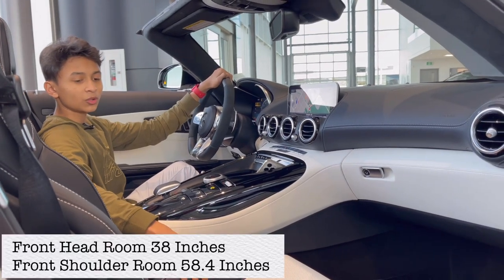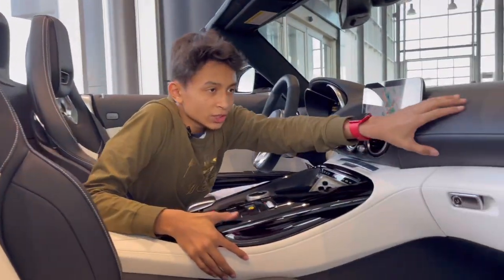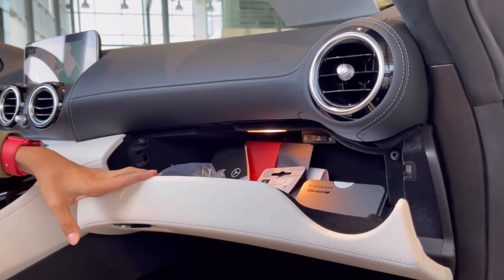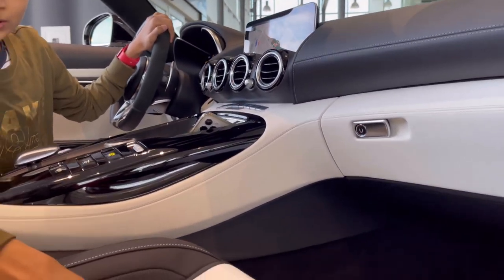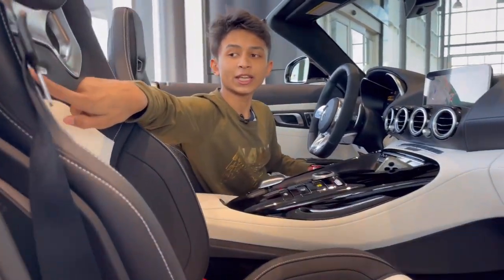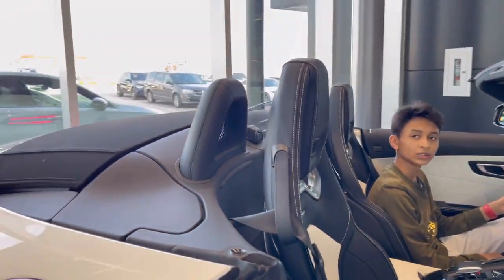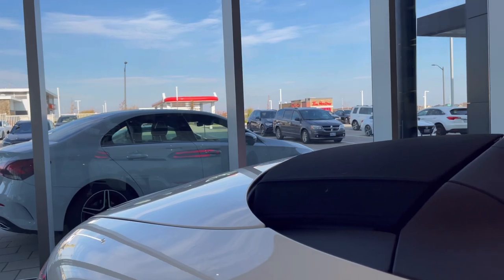Now we're inside the car. It has Signal White and black contrast Nappa leather seats with AMG bucket seats at the front. The dash is black with white stitching, airbag labeled here, an AC vent, and a glove box that opens at a press. Seat controls are here — it's power-adjustable with the AMG bucket seat profile. AMG is written here with a nice metal finish and air scarf. There's also a button to hold for raising the rear spoiler, and pressing it again closes it.